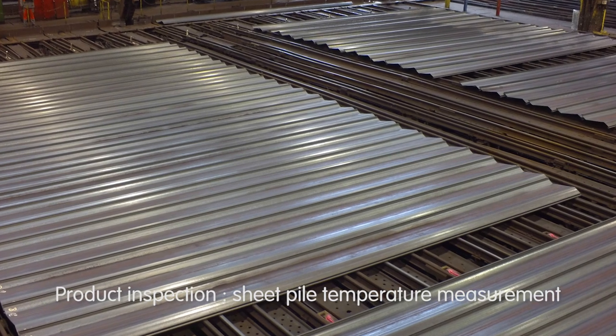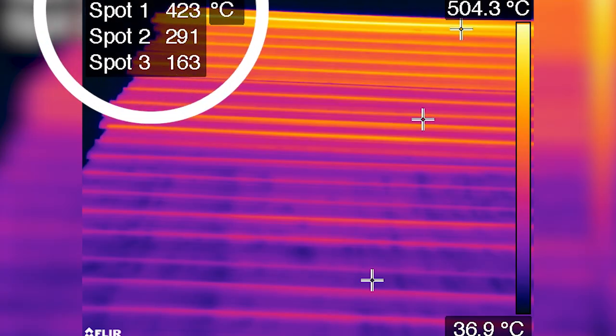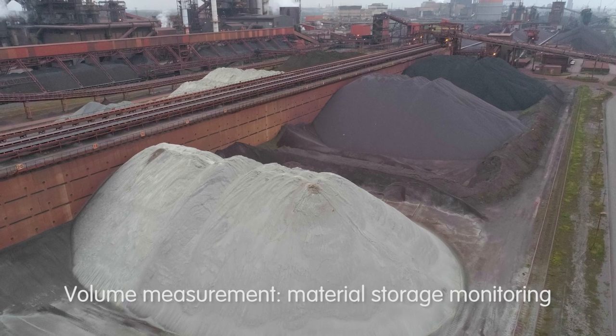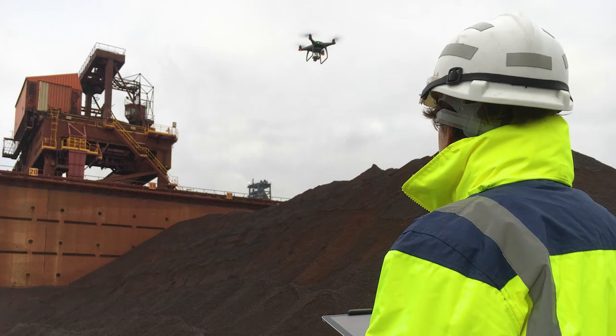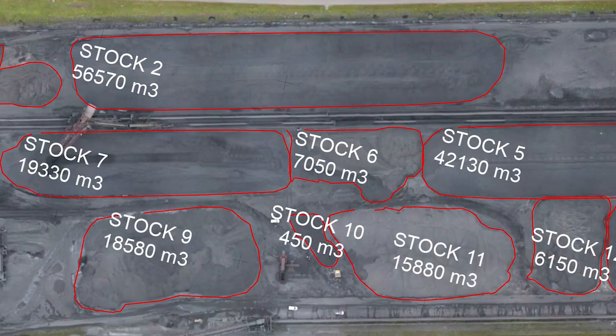Mastering sheet pile temperature change during cooling is a key aspect for product quality. Thanks to UAVs, accurate thermal monitoring in industrial conditions is possible. UAVs also enable material volume to be accurately and rapidly monitored through precise positioning and 3D modeling.